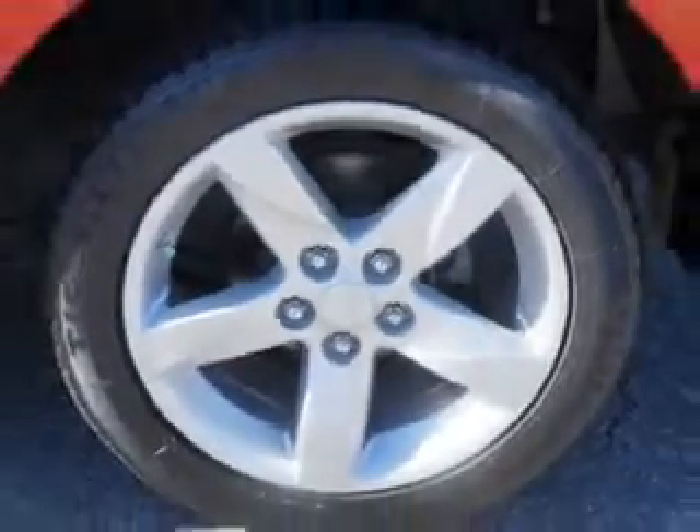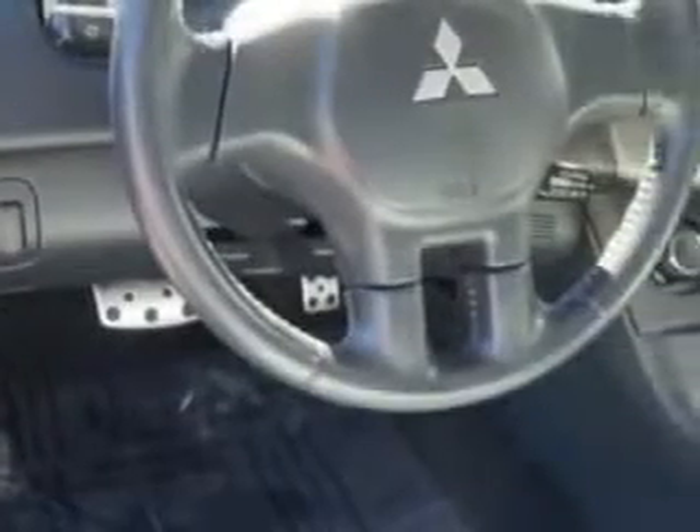Enjoy an impressive 28 miles to the gallon on this great car, with features like tire pressure monitoring systems, rear spoiler, front headrests, driver seat adjustable lumbar support, and much more. Enjoy the drive and have peace of mind in this 2009 Mitsubishi Eclipse.